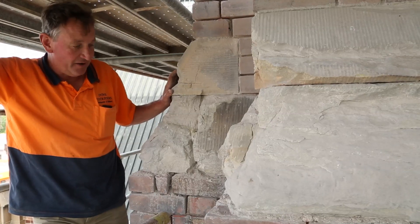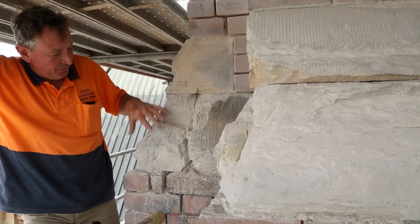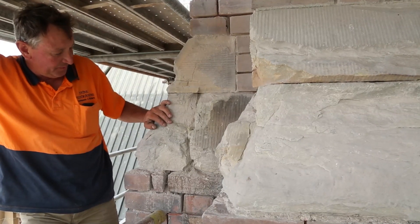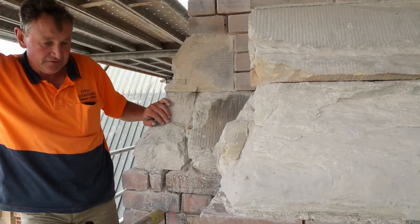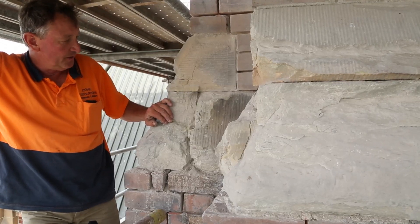Here we are a little bit over halfway up the bell tower, and it shows you how severe the weathering has become. The stone has deteriorated to a terrible extent. That's why we have to replace the stone. It's been subjected to 150 odd years of rain, hail and shine.